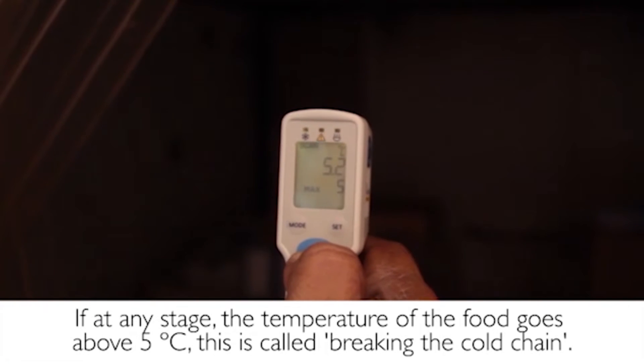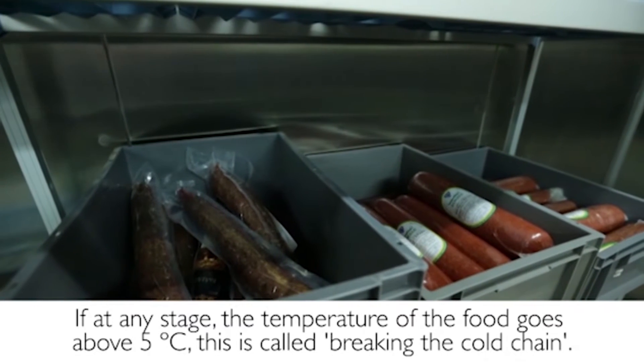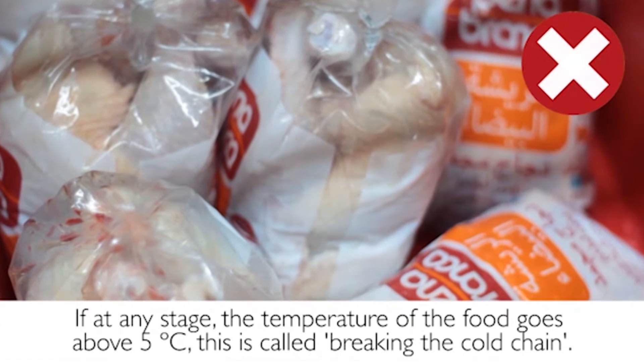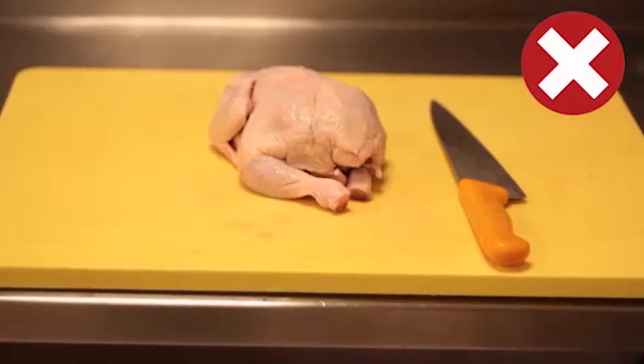When the temperature of the ingredient or the food goes above 5 degrees in the storage, transporting or handling, we refer to this as breaking the cold chain. As soon as we break the cold chain, we drastically increase the risk of contamination.